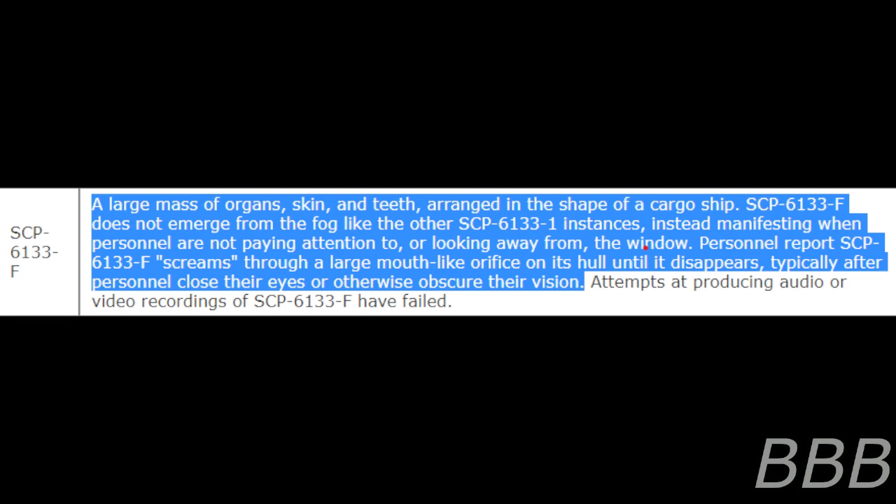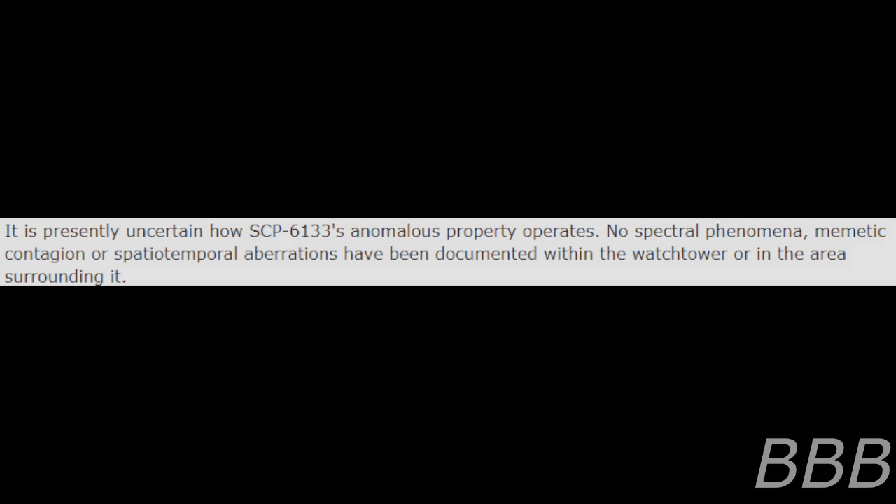Attempts at producing audio or video recordings of SCP-6133-F have failed. It is presently uncertain how SCP-6133's anomalous property operates. No special phenomena or temporal aberrations have been documented within the watchtower or in the area surrounding it.